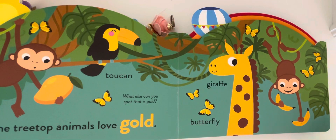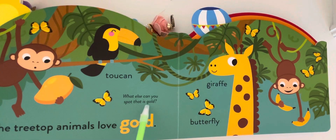The tree top animals love gold. What else can you spot that is gold? Toucan, giraffe, butterfly.